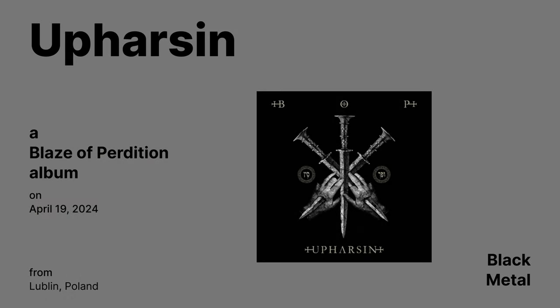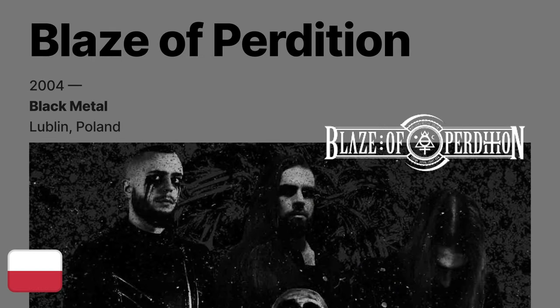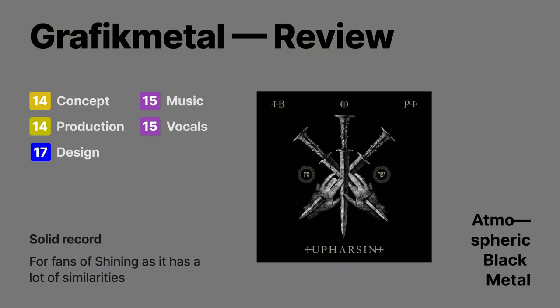A Person by Blaze of Perdition — a black metal album released on April 19th. It reminds me a lot of the black metal band Shining; if you're into them, definitely check it out. Otherwise, it's a pretty standard black metal album — not bad, but also not great either. Graphic Metal rating gives it a 75.